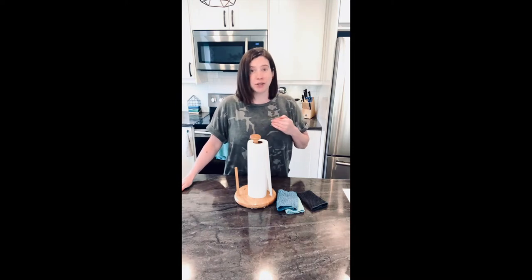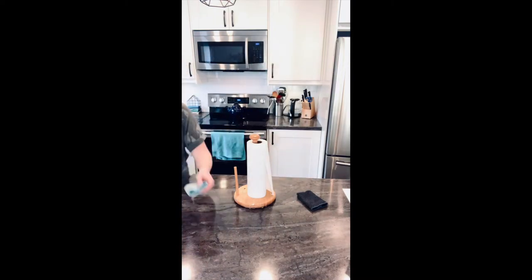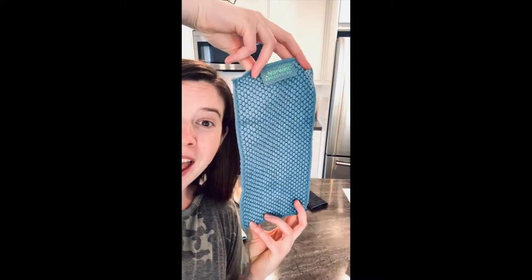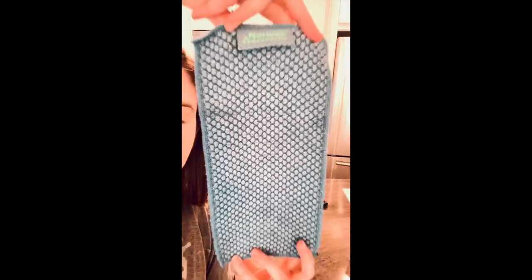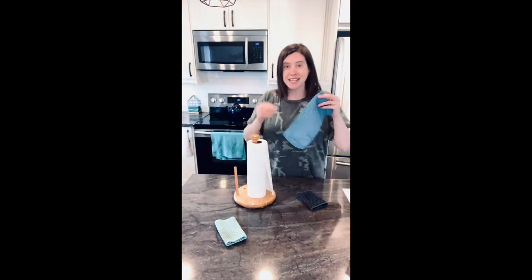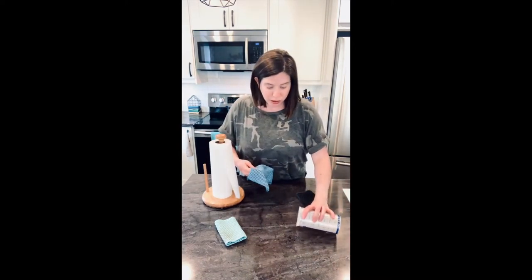So what is the Norwex solution for this problem? Instead of absorbing your spills and wiping up your messes with paper towel, use a Norwex counter cloth. These cloths are the same size as a half sheet of paper towel, and you see how they have that popcorn weave? They are super absorbent! You can buy these in a package of three and they are great for absorbing spills. Norwex microfiber is super absorbent.